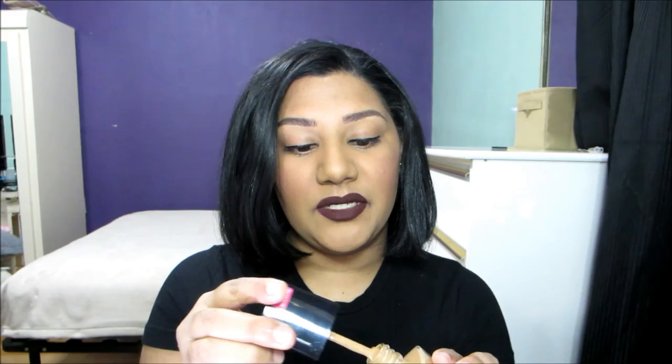First up is the Wet n Wild Photo Focus Foundation in the shade Caramel. On the front, it says Cruelty Free and this is a one fluid ounce bottle. Here's what the packaging looks like. It is a glass jar and it has an applicator, which I really love. It was so easy to apply this.